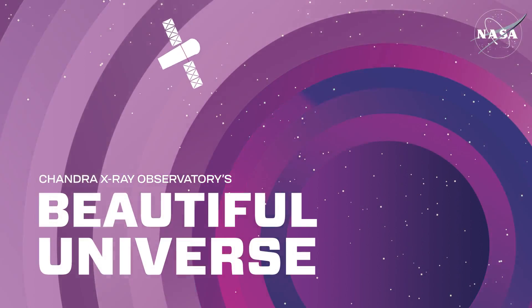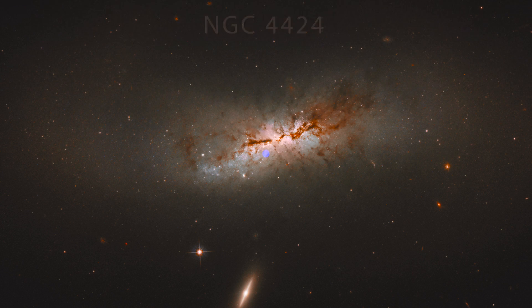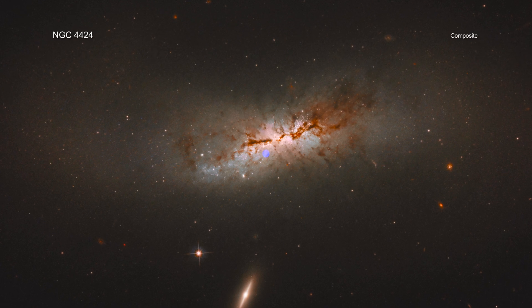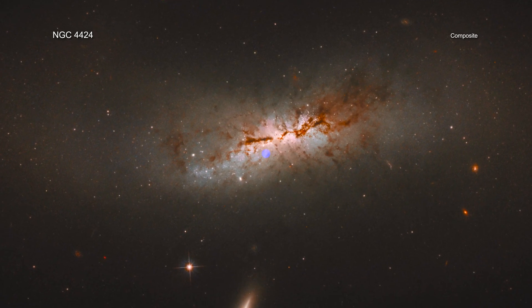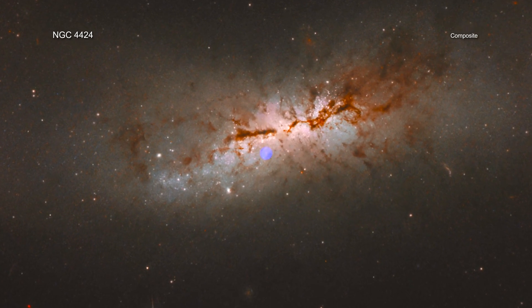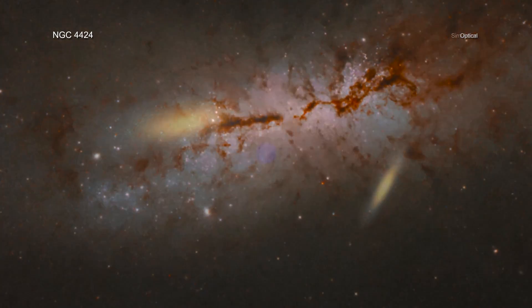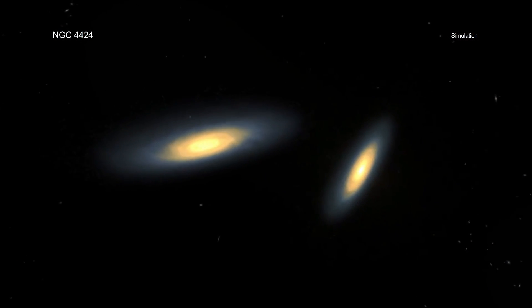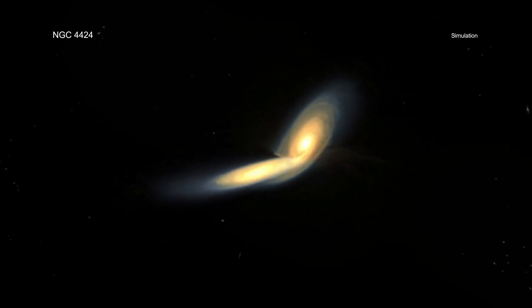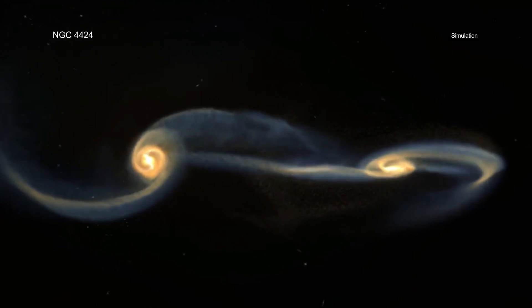Visit Chandra's Beautiful Universe. NGC 4424. Astronomers may have witnessed a galaxy's black hole delivery system in action. A new study using data from NASA's Chandra X-ray Observatory and Hubble Space Telescope outlines how a large black hole may have been delivered to the spiral galaxy NGC 4424 by another, smaller galaxy.